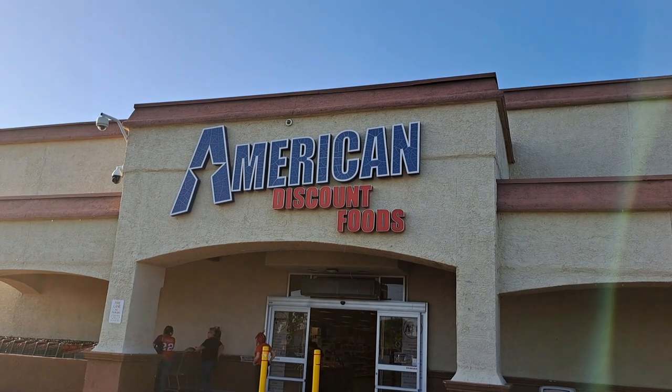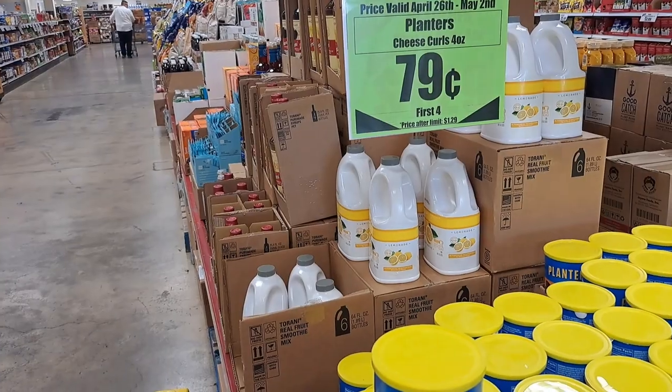I'm going to go in, show you the prices, and do editing on the fly — so this might be rough. This store is in the Mesa area; there's also one in the Phoenix area. I highly suggest looking around for large discount stores in your city. Let's get going.